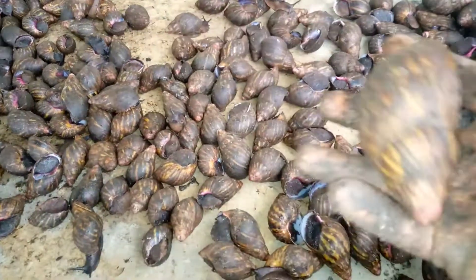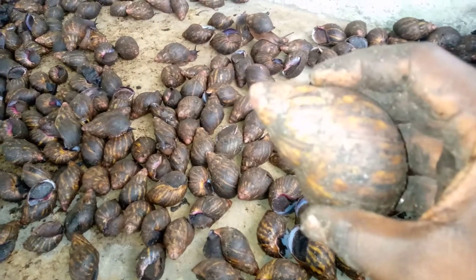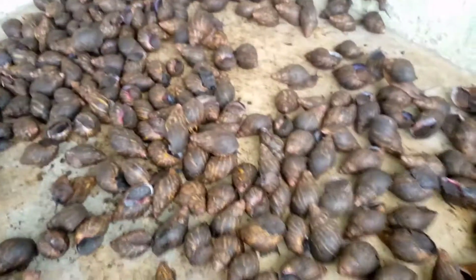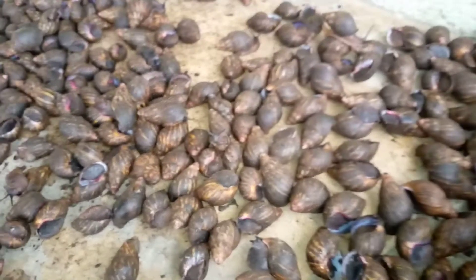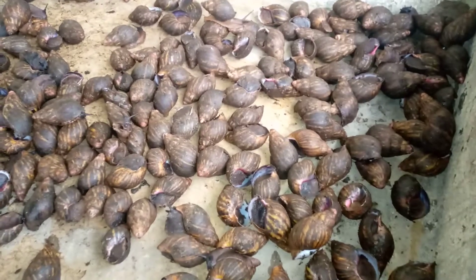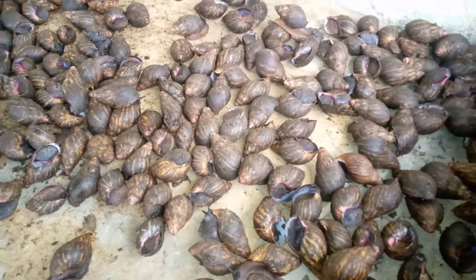As I told you in the previous video, snail farming is less capital-intensive — it doesn't involve spending much on feeding. Snails depend more on vegetables, and most of the things we see as waste can be used to feed our snails. Like pawpaw leaves, pawpaw fruits, ripe or unripe pawpaw — but mostly the unripe pawpaw is preferable and can be used to feed snails.